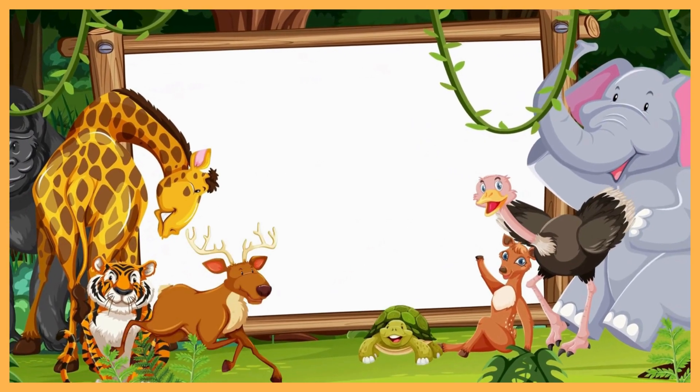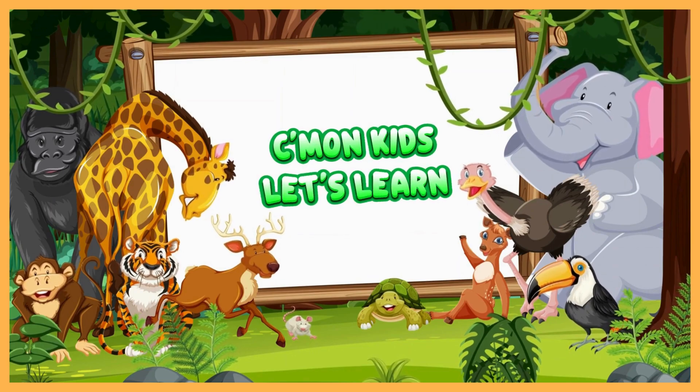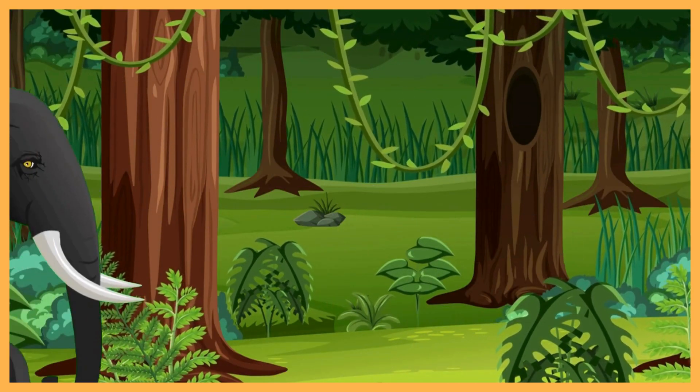Hi there little explorers! Welcome back to C'mon Kids Let's Learn. Today, we are going to learn about the big and gentle giants — the elephant.